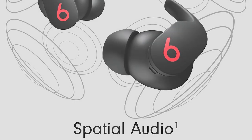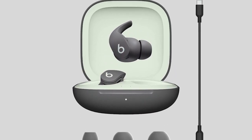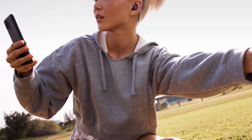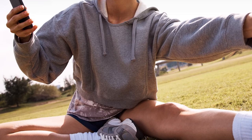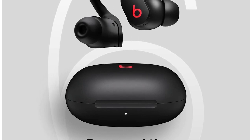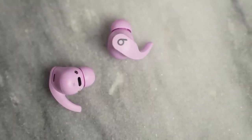The Beats Fit Pro True Wireless are packed with iOS-centric features like an H1 chip for seamless pairing with Apple devices, adaptive EQ to optimize sound delivery to the unique shape of your ears, and spatial audio support including head tracking. They also have active noise cancelling, and while testing their noise isolation performance had some complications due to their skin sensor, they do a decent job of blocking out background noise.